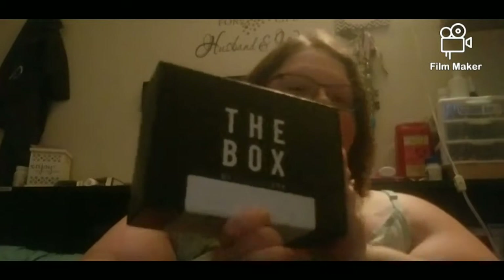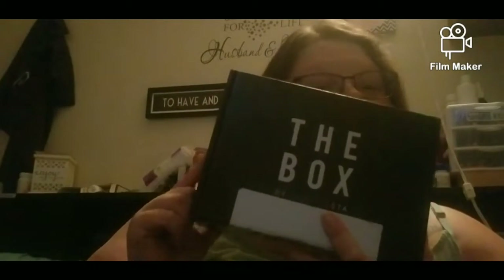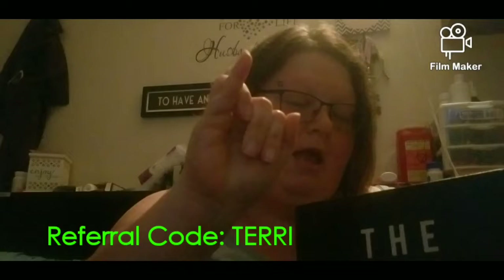Today I'm unboxing the box from Fashion Stuff. I actually received this today — this morning — and I'm just now getting to it. A little bit about this box: it's $19.99 a month, they don't charge taxes. Right now they have a waiting list that doesn't open until September. I'm an ambassador with them, so if you want to buy anything use my code TERRI — T-E-R-R-I — and you get 20% off anytime you use my name.